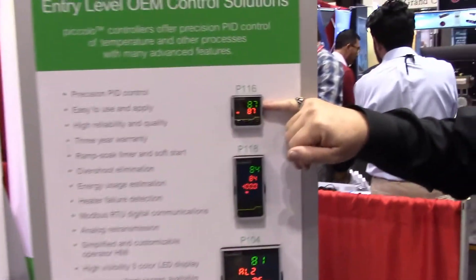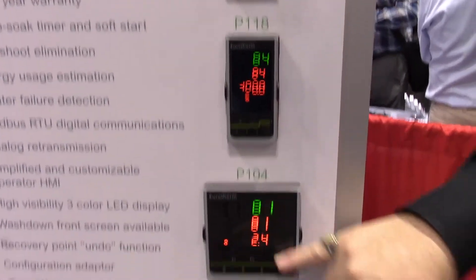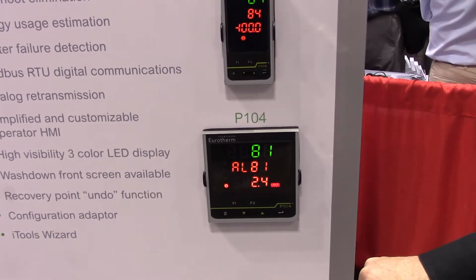It's a very simple product — it shows you the actual process value on the top, the output on the third display, and any alarm conditions. Very simple product to use.